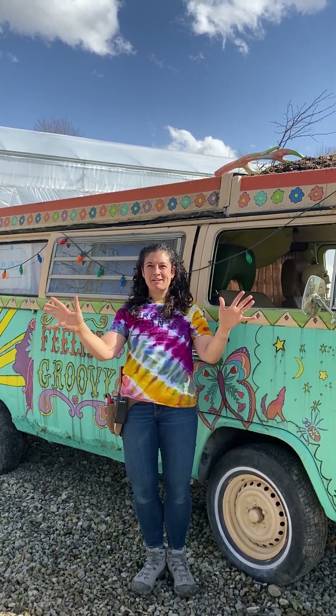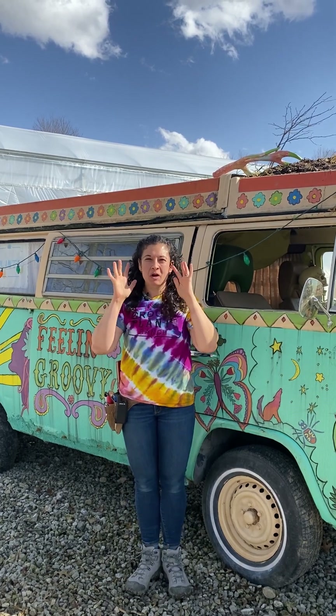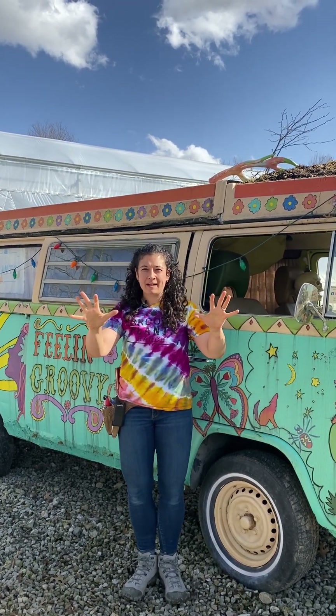Hi everyone. We have another great week here at Groovy. The weather's amazing. We've got plants outside, we're planting thousands of baby plants. We've got lots of plants and pots in the store and food trucks and Girl Scouts for the weekend. Another amazing weekend is ahead of us.